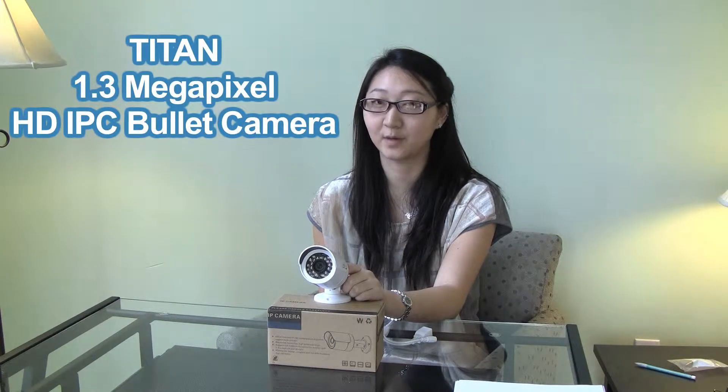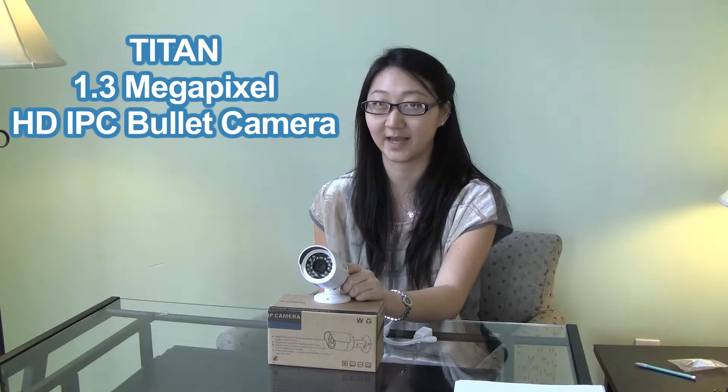Hi, this is Jennifer with Titan Security Cameras, and today I'm going to be showing you the 1.3 megapixel HD IPC bullet camera.